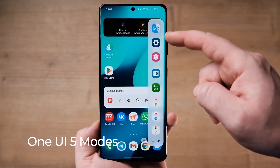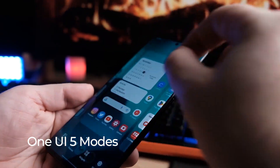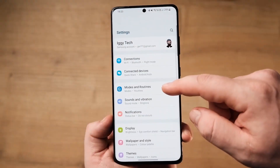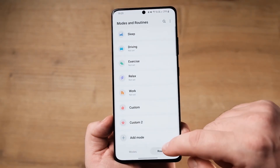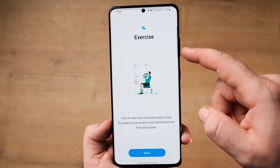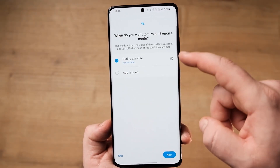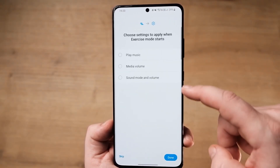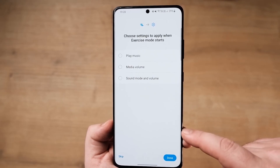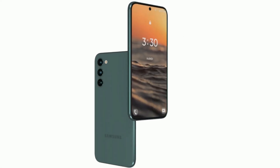One UI5 Modes: One UI5 includes a new feature called Modes. One UI5's modes are more or less the same as Bixby's routines, except modes can be activated either automatically when set criteria are met, or manually when you know you'll want one. For example, you could configure your workout mode to silence notifications and open Spotify when your Galaxy phone detects you're working out. But because it's a mode rather than a routine, you can also trigger the setup manually before your workout.